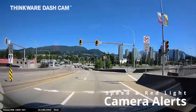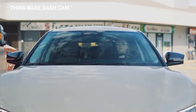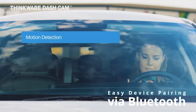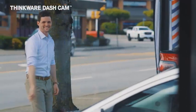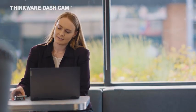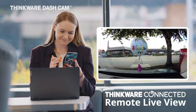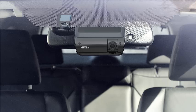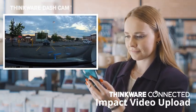The Thinkware Q1000 QHD Dash Cam is a premium dual-camera system designed for comprehensive road coverage and safety. Featuring both front and rear cameras, it delivers sharp QHD resolution, capturing every detail with clarity. The built-in Wi-Fi and GPS offer seamless connectivity and precise tracking of your vehicle's location and speed. Equipped with Starvis Night Vision technology, the Q1000 excels in low-light conditions, ensuring high-quality footage even in darkness. The 24-hour parking mode provides round-the-clock monitoring, safeguarding your vehicle when parked. The G-Sensor detects sudden impacts or movements, automatically saving critical recordings to prevent data loss. High dynamic range HDR enhances image quality by balancing light and dark areas, making details more visible.